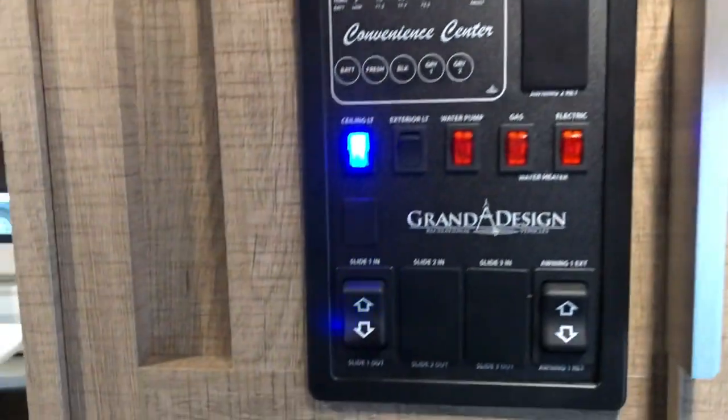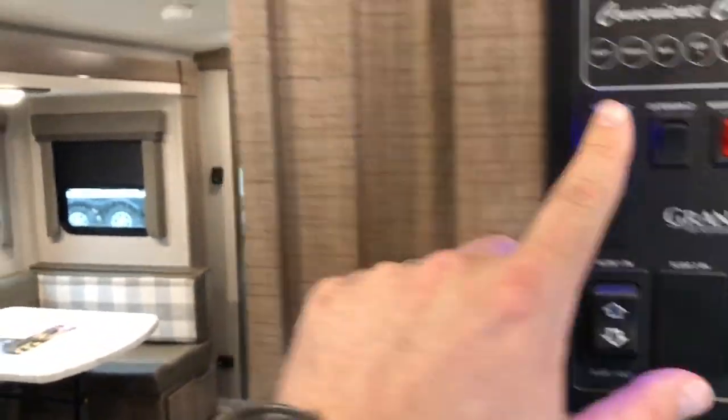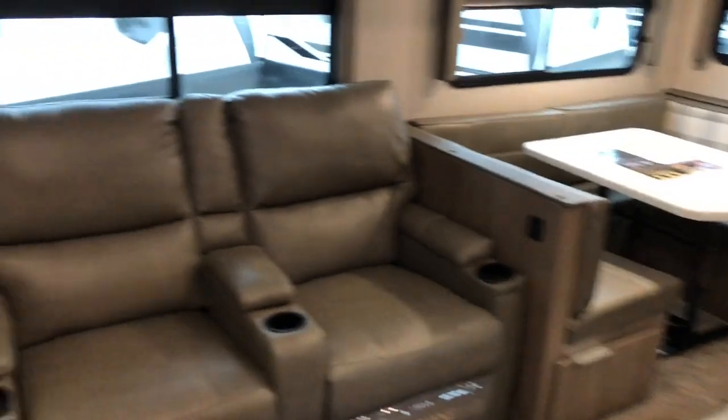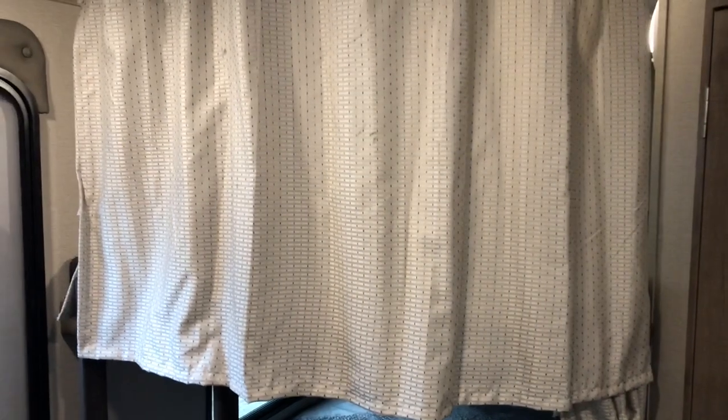Cubby down low for your shoes, hanging area when you come in. Storage back here at the convenience center — it's got your slide controls, awning, check all your holding tanks and levels, and control the lights. The bunk area has its own light and USB, plus a receptacle down low. Nice thick teddy-bear bunks, and the bottom bunk folds up out of your way. You do have curtains top and bottom so you can close off the kids while they're sleeping.